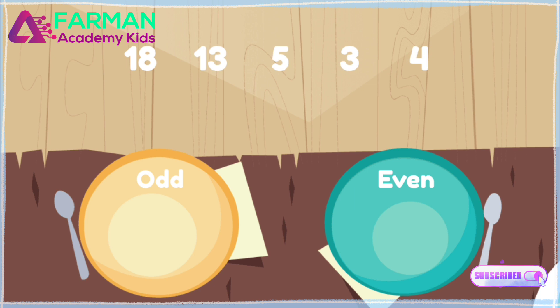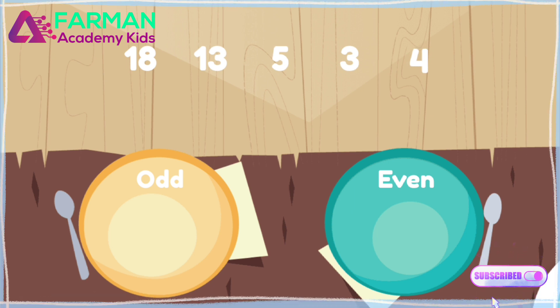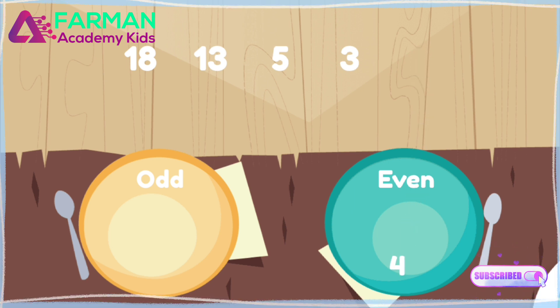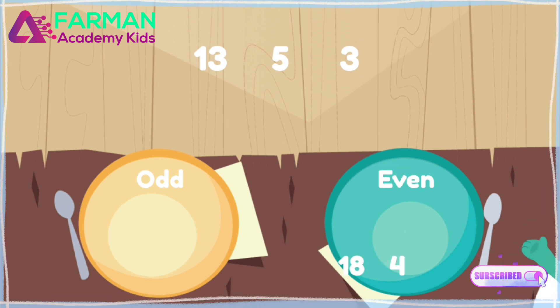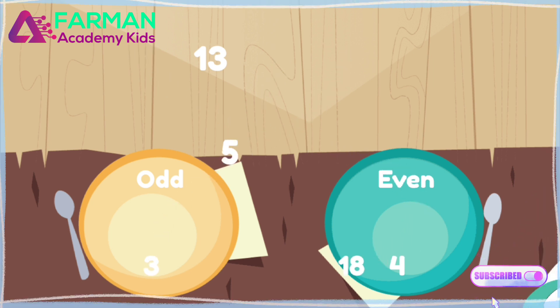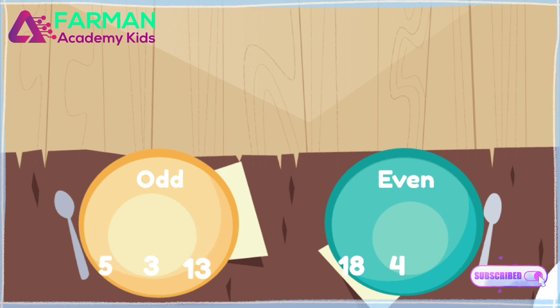Drag the odd numbers to the left. Drag the even numbers to the right. Eighteen, three, five, thirteen. Good thinking!